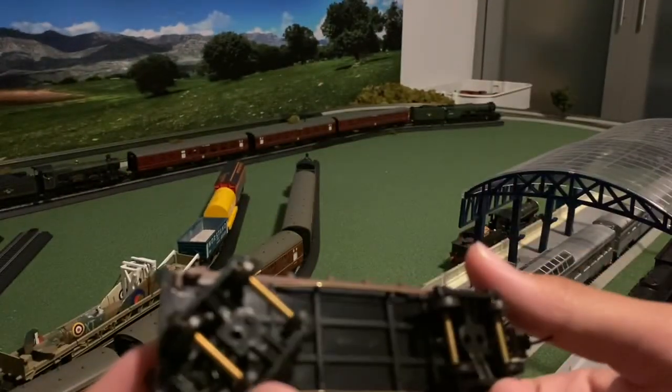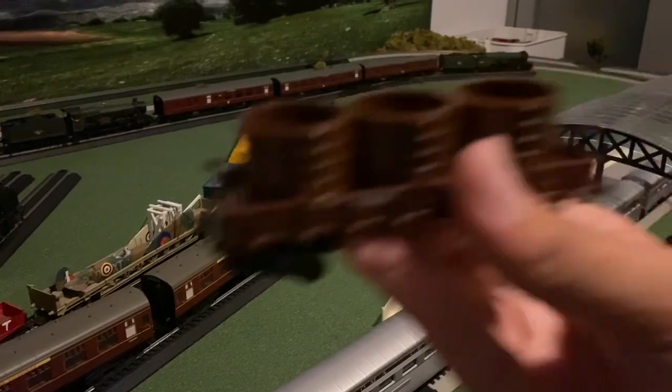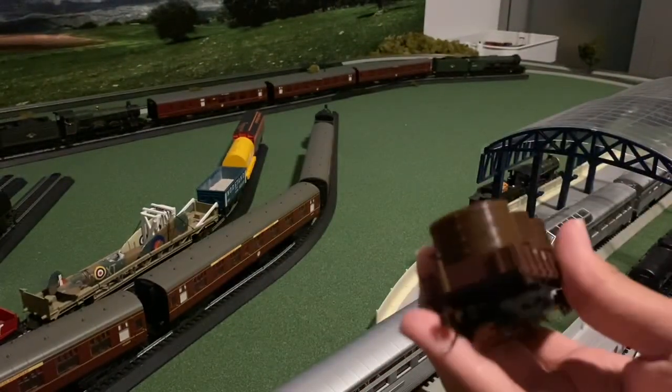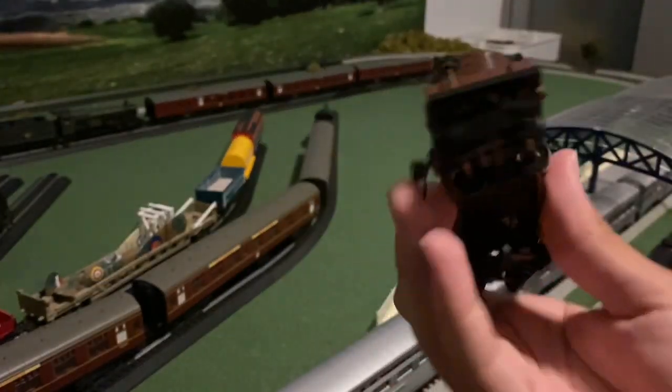Wow, this is a really fantastic item. This is really detailed — that's so cool. I love this, you know, it's Pennsy Railroad related. It's just so cool. I finally have a Pennsy Railroad piece.